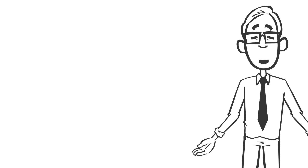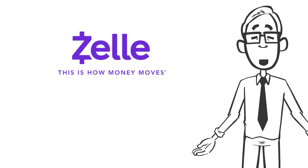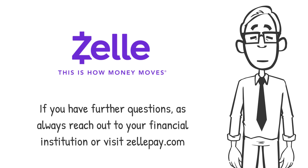That was a lot of information in a short period of time, but hopefully you have a better understanding of just one of the many payment apps out there to help you move money safely and securely. If you have further questions, as always, reach out to your financial institution or visit zellpay.com.